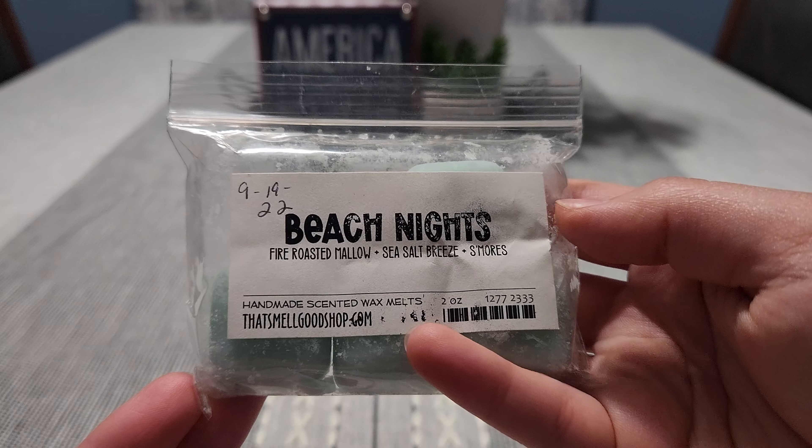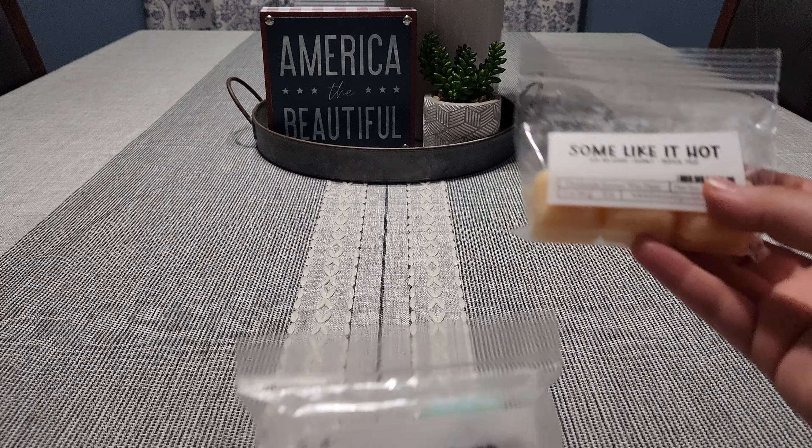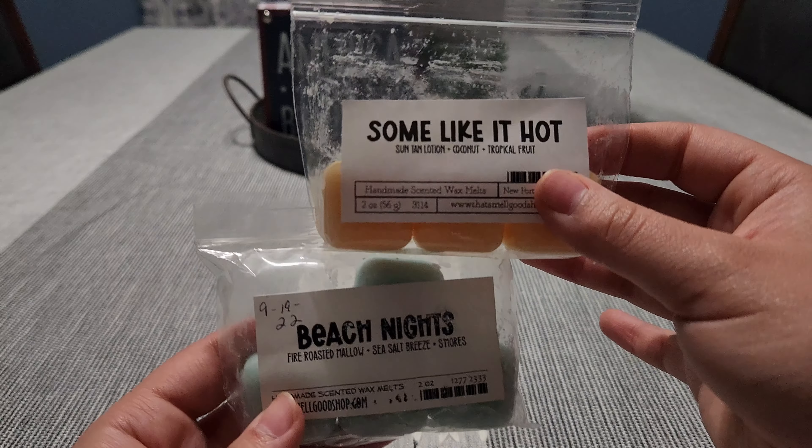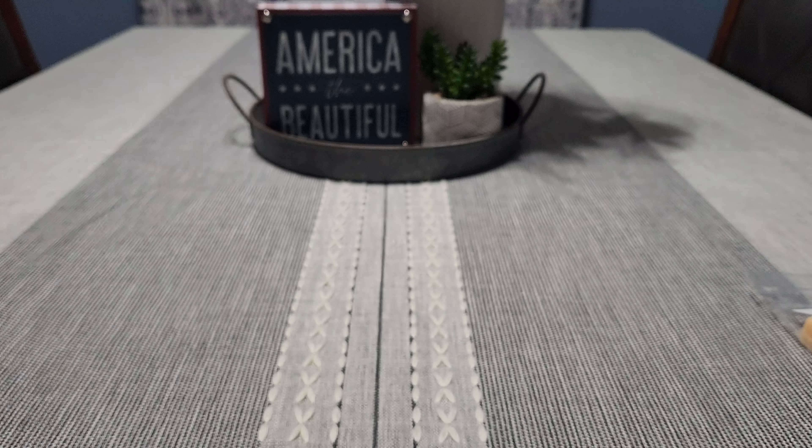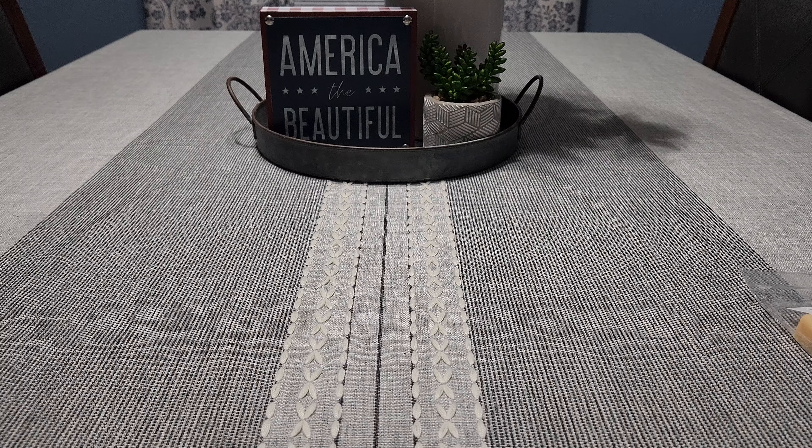Next one is 'Beach Night.' I think the next time I melt this I'm going to blend these two together — melt one in one warmer and the other in another — I feel like they'd go really well together. This is fire roast marshmallow, sea salt breeze, and s'mores. This one is pretty good, slightly similar to Sassy Girl Aromas' Beach Nights. It's not a dupe for Bath and Body Works but it is kind of similar, so I would definitely order Beach Nights again.